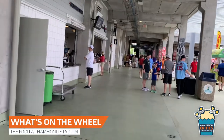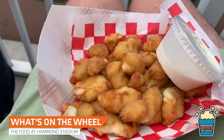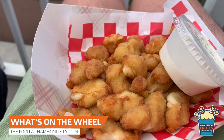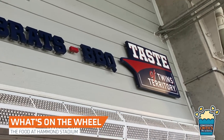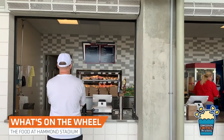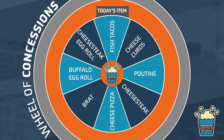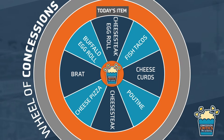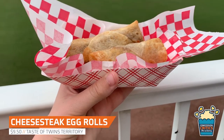If popcorn isn't your thing, Hammond Stadium still has many Midwestern dishes to try. Some items we're going to add to the wheel include the cheese curds at most concession stand locations, the cheesesteak egg rolls from Taste of Twins Territory, and the fish tacos from the Lee County favorite stand. It's time to spin the wheel of concessions — and it looks like today we will be trying the cheesesteak egg rolls available at the Taste of Twins Territory stand on the third base concourse.